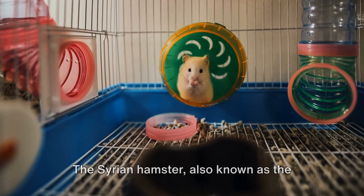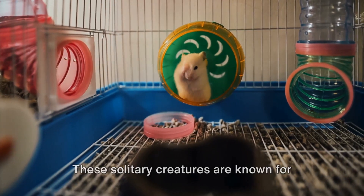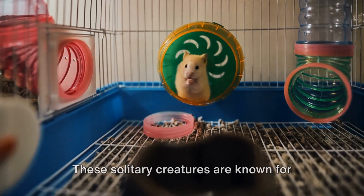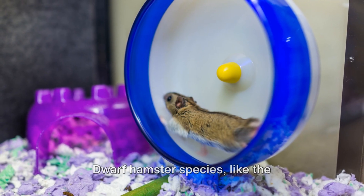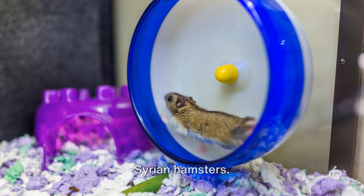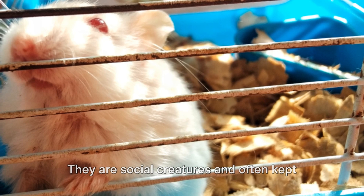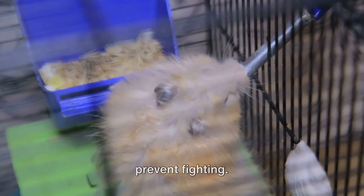The Syrian hamster, also known as the golden hamster, is the most common pet hamster species. These solitary creatures are known for their docile nature and wide variety of coat colors. Dwarf hamster species, like the Roborowski hamster and the winter white dwarf hamster, are even smaller than Syrian hamsters. They are social creatures and often kept in pairs, but require specific setups to prevent fighting.